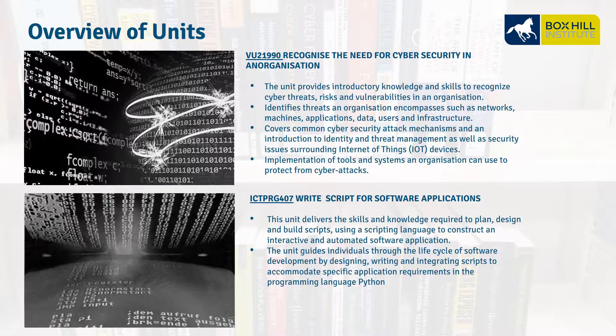VU21990, Recognize the Need for Cybersecurity in an Organization. This unit identifies threats across networks, common security attack mechanisms, and identifies those threats on PC systems down to small Internet of Things devices. We also look at the tools we can use to protect from cyber attacks.